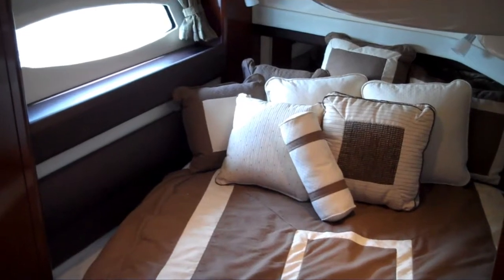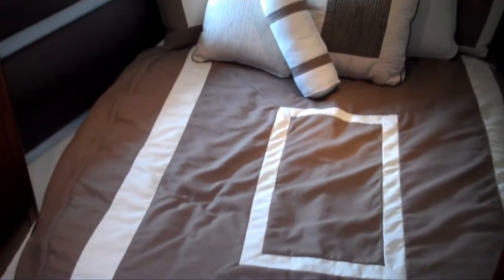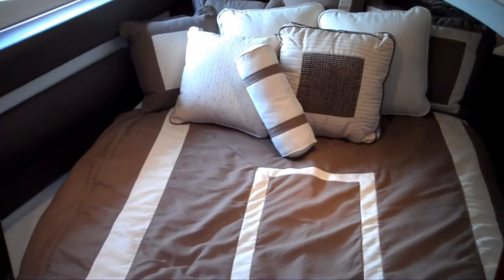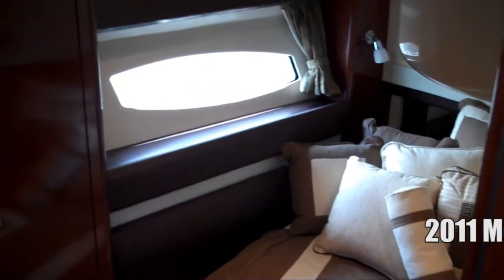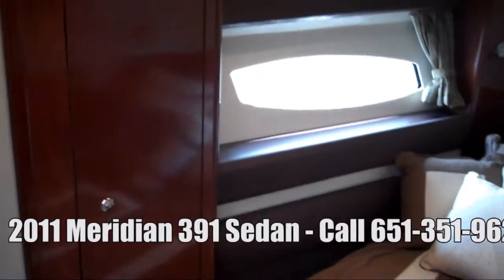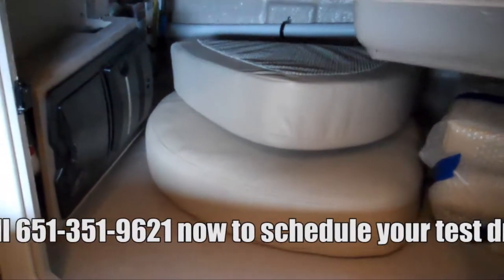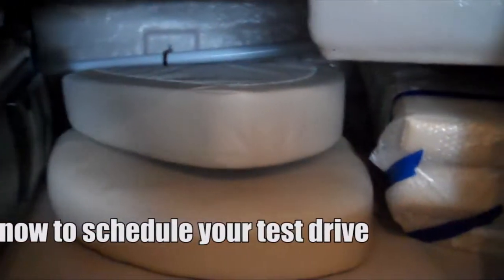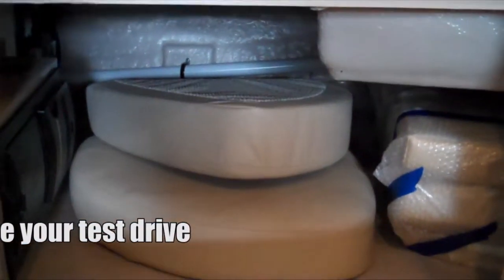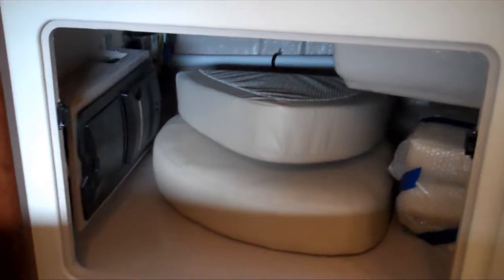Let's check out the two staterooms — pretty impressive for a 39-foot boat. Believe it or not, this is the guest stateroom in the 391 Sedan Bridge. It has a walk-around bed with an innerspring mattress. Look at the big, huge window on the starboard side. You've got a nice large closet, plenty of storage and lighting, and his-and-hers reading lights. If you're ever making long voyages and need extra storage, you can really pack a lot away for extended cruising — Meridian designs these boats for serious cruising and live-aboard use.